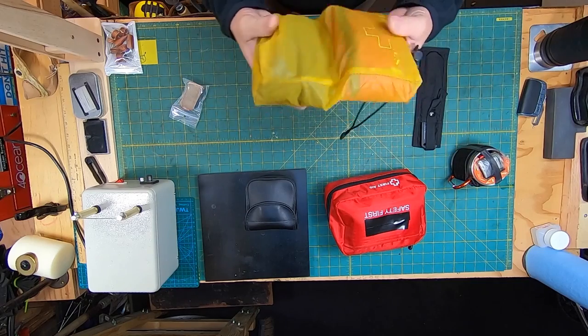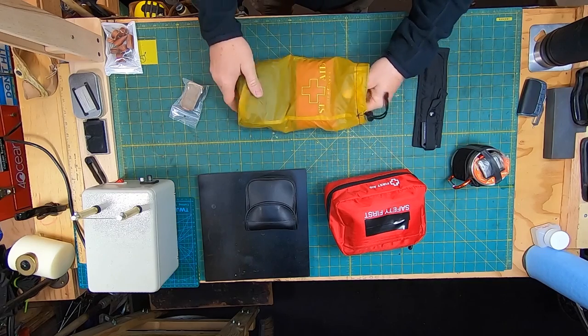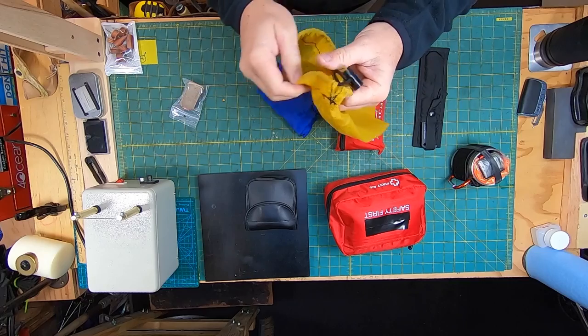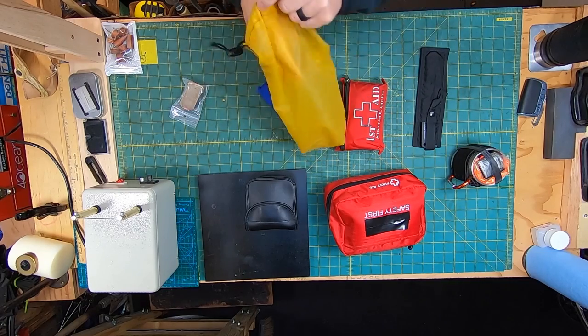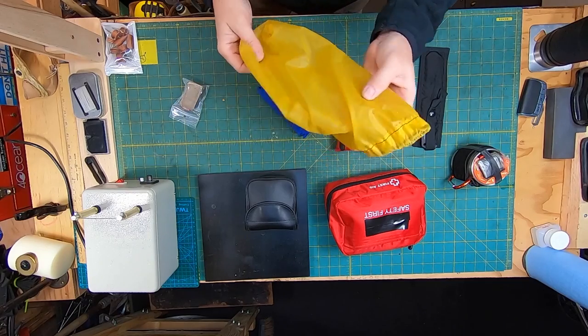The reason I put two bags in a bag is I like to keep this bag available for tinder. If I'm on foot, I always want to have something to put tinder in, and this is the perfect bag for it.